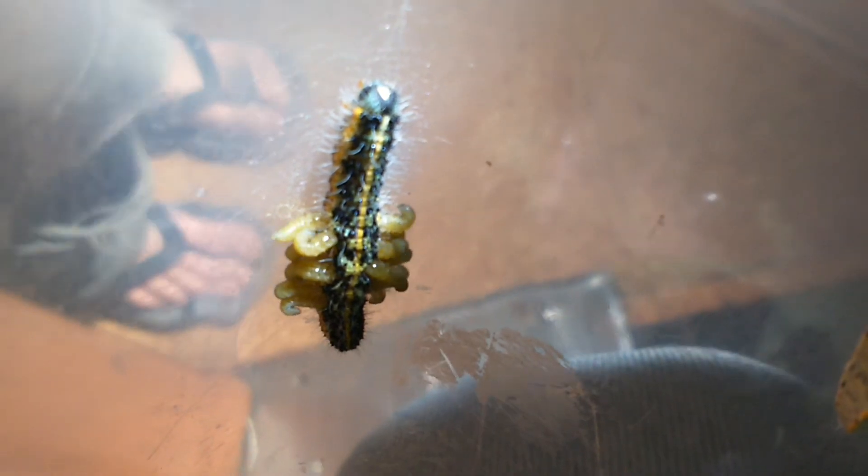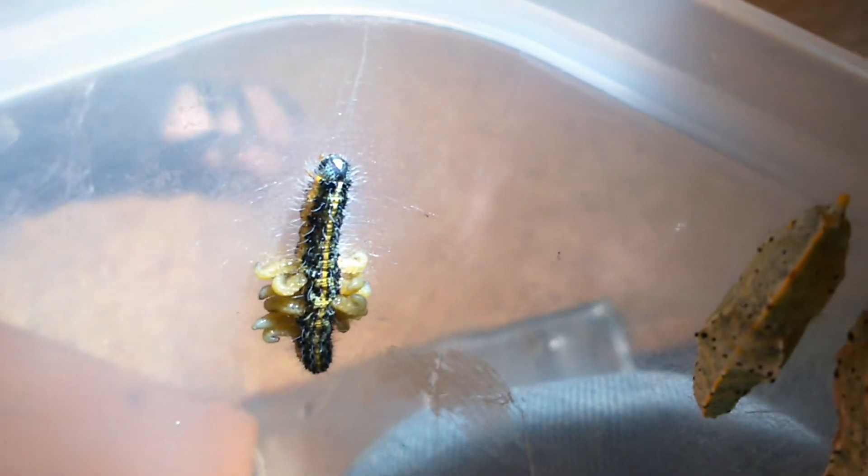Caterpillar number three — this is the second one with parasites. Look at that. Poor thing. So we're going to have to take the wasp parasites off and put them in the caterpillar hospice. And Jolie will look after him.